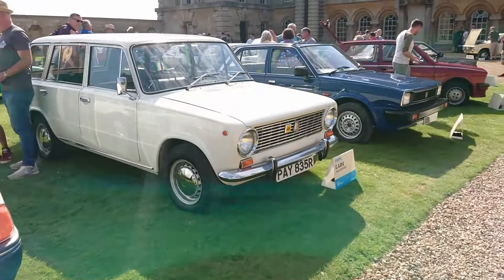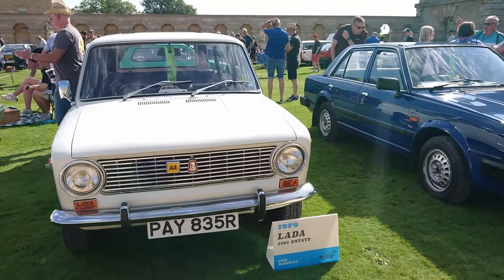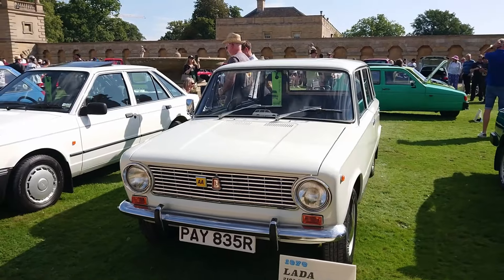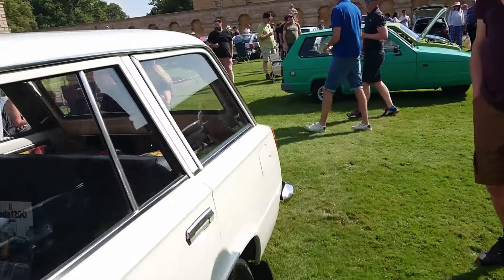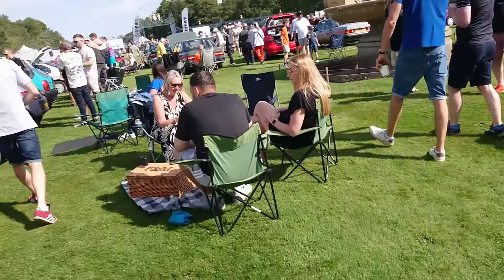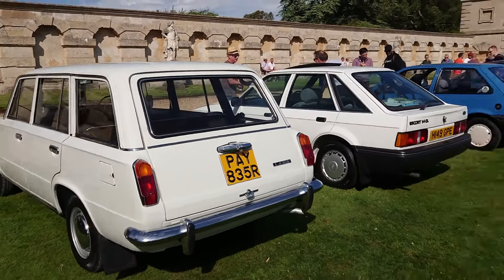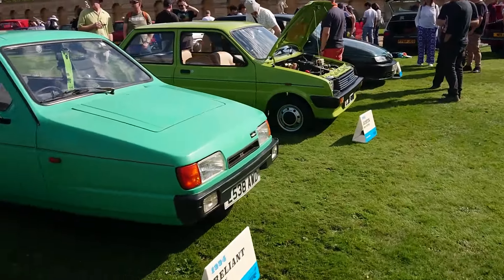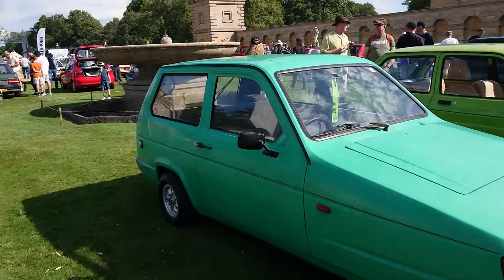And more Lada action - this is a '76 Lada. One of my father's friends had one of these when I was growing up, an estate just like this one. This is a 1200. How this has survived all this time in this condition when these were worth nothing for years - I have no idea whatsoever. And then a 1994 Reliant Robin - full of fibreglass and three-wheeled fun. I can see why somebody would want to put one of these in.